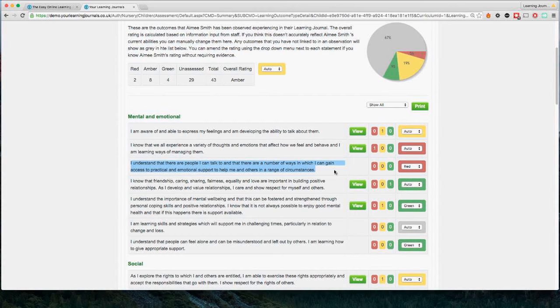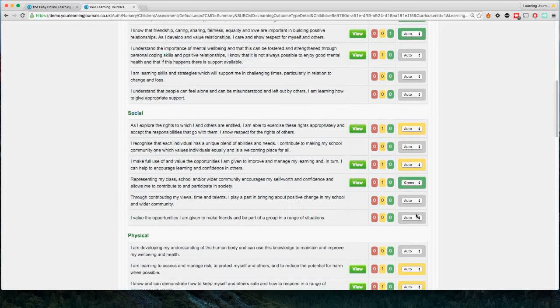It's unrealistic to expect you'll be able to take an observation for every single statement while a child is at nursery, so we allow you to manually override a rating. For example, even though you don't have an observation as evidence, you can indicate that you know this child is secure — green — in this part of the curriculum. If you leave it as Auto, the system will calculate it based on your uploaded observations.